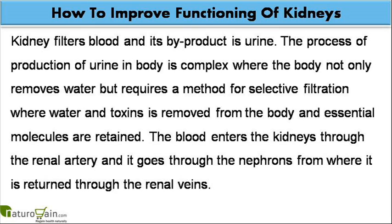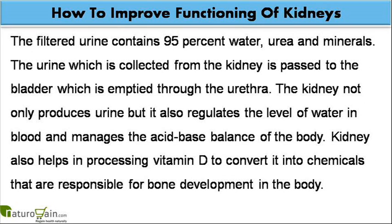The blood enters the kidneys through the renal artery and it goes through the nephrons, from where it is returned through the renal veins. The filtered urine contains 95% water, urea and minerals. The urine collected from the kidney is passed to the bladder, which is emptied through the urethra.